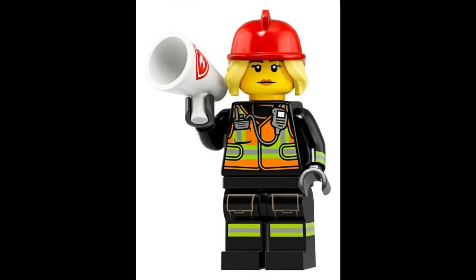Fight fires and keep the community safe alongside the brave firefighter, equipped with a megaphone to command attention. $7.83.